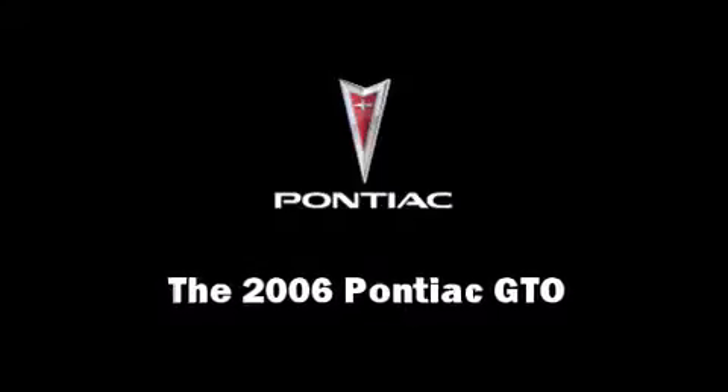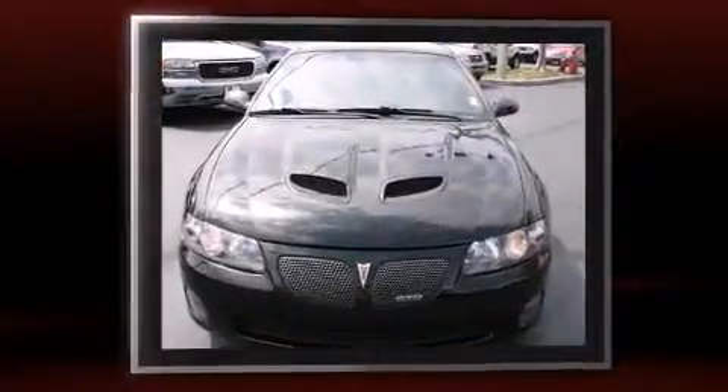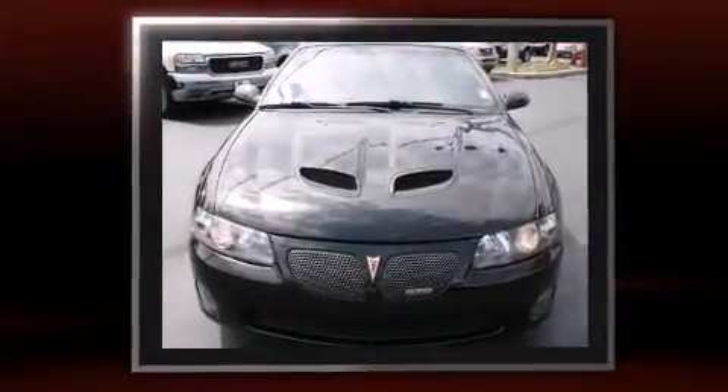Step into the 2006 Pontiac GTO. With fewer than 50,000 miles on the odometer, this is a technologically advanced vehicle for the sport-inclined driving enthusiast.